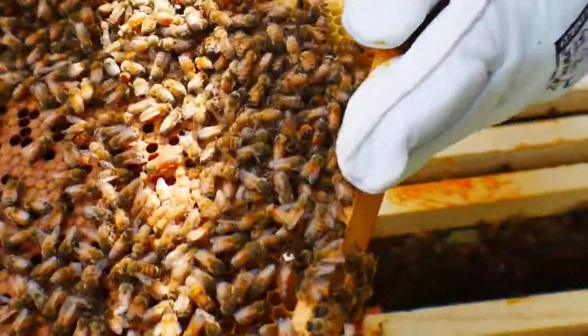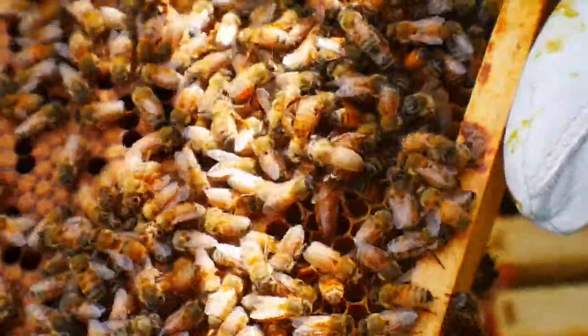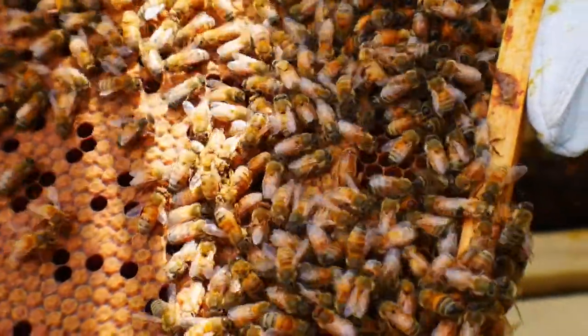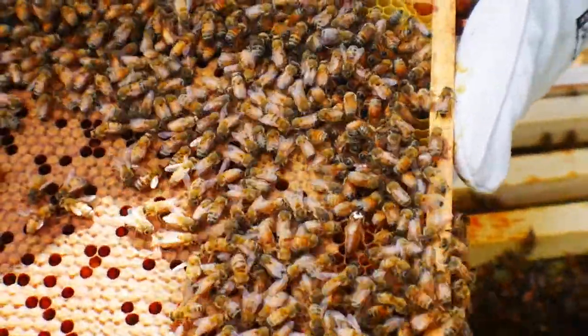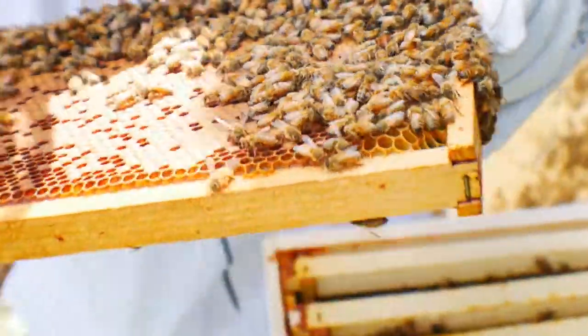We found the queen! See the one with the white on it right there — there is our queen. She's doing a good job. She's a pretty golden color. We found her, and there's all kinds of larvae in here.